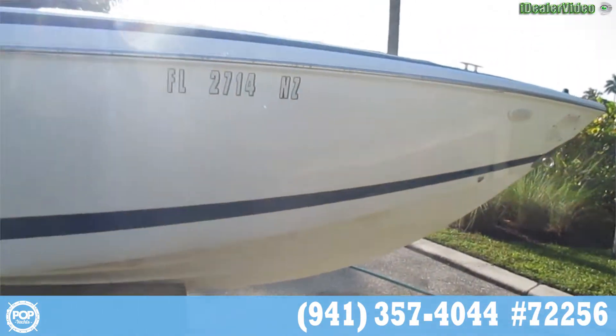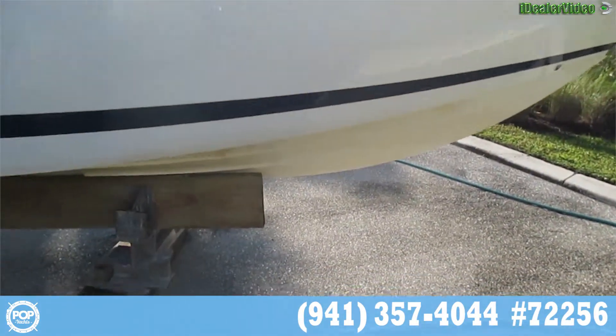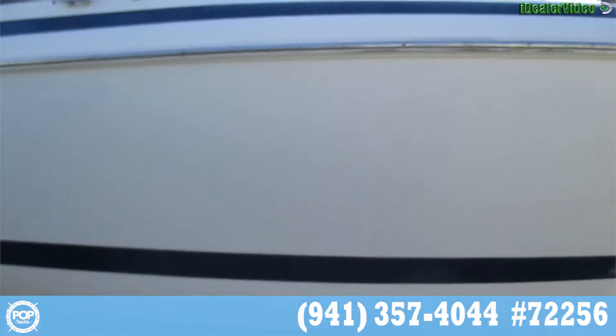This is a walk down the starboard side. It's a bit of an enclosed space so it's kind of hard to see, but as you can see the hull is very, very clean.